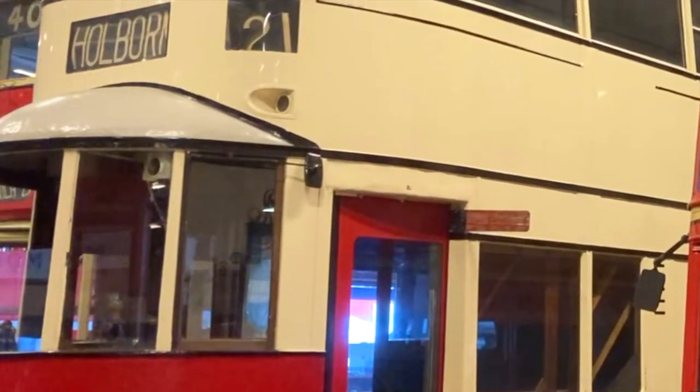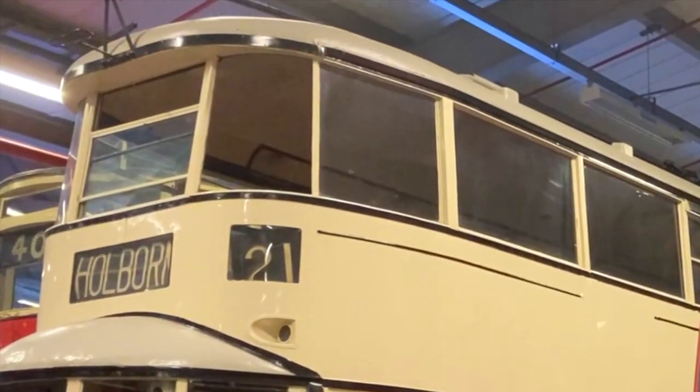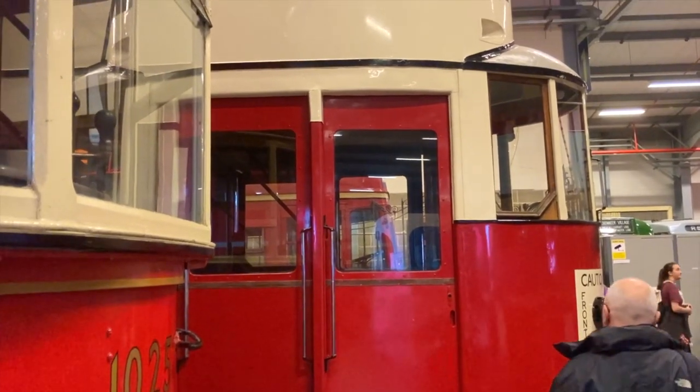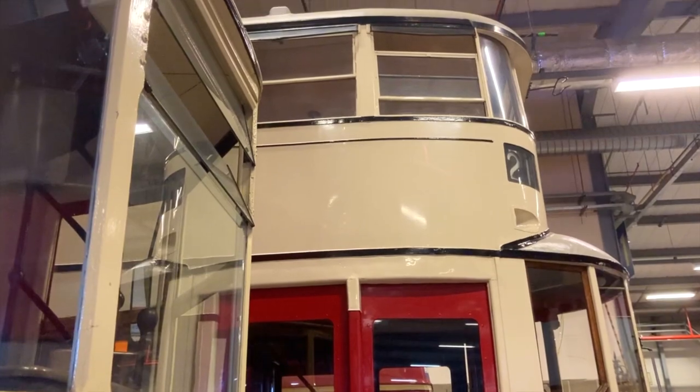This second tram was built at the Felton Works in Middlesex in 1931, and was very advanced for its time, having pneumatic sliding doors similar to the ones used on the tube. It was sold to the Leeds Corporation in 1949, and so moved up to Yorkshire, where it ran for a further 10 years.